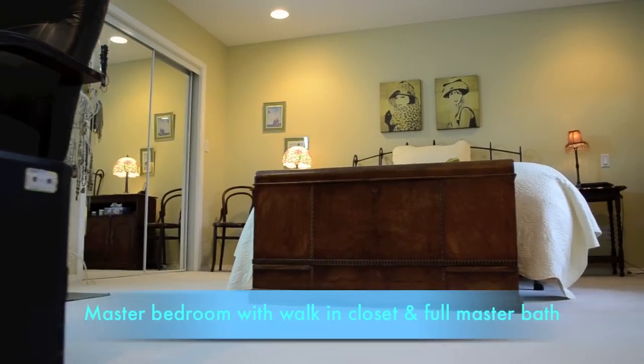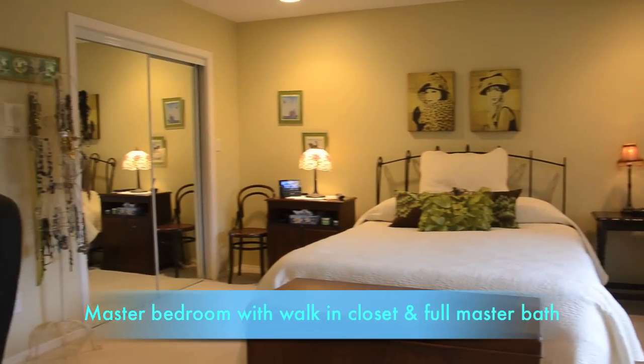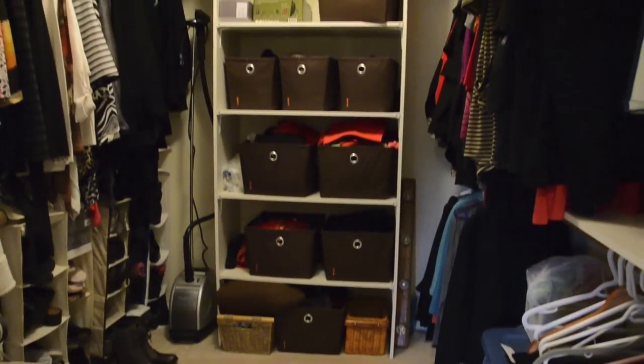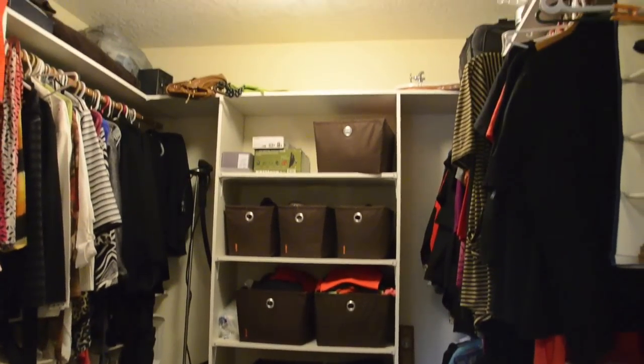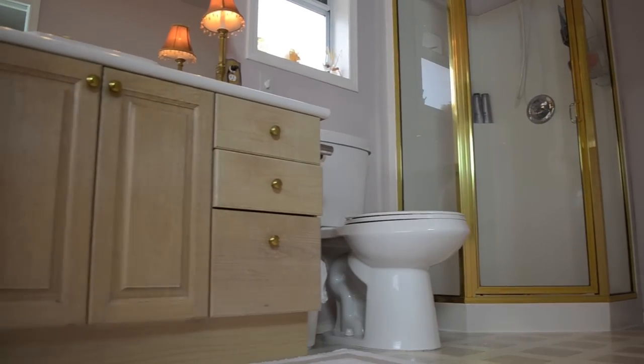And when we get to the master bedroom, things get bigger still. This room is enormous with a walk-in closet big enough to get lost in. And what's a master without its full four-piece bathroom?